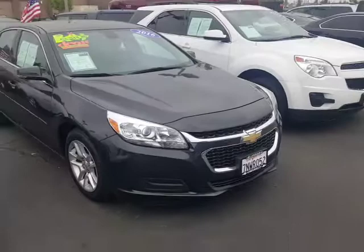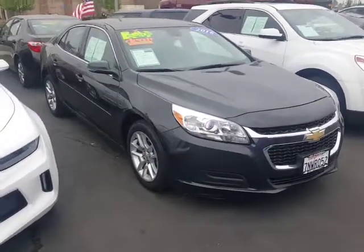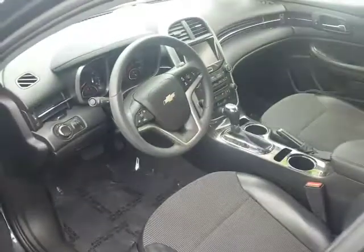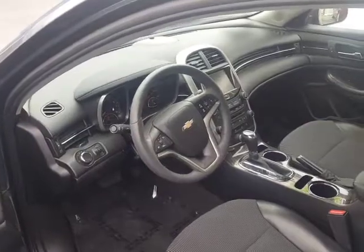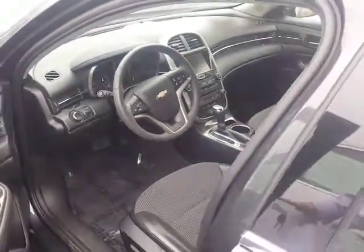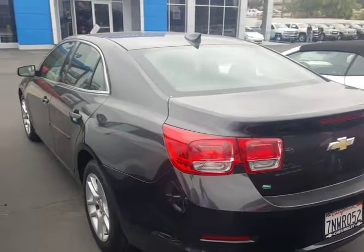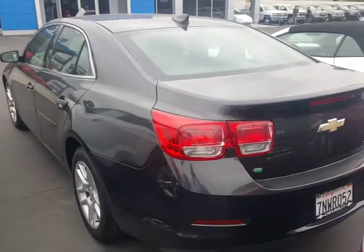Great vehicle. I love the color — they call this a gray color, please forgive me, I don't remember the exact name. This 2016 Malibu is very clean on the inside, 25,000 miles, which is low miles for the year. Four door, as you can see. Great fuel economy — I believe this vehicle gets about 38 miles per gallon on the highway.